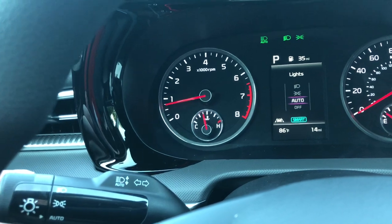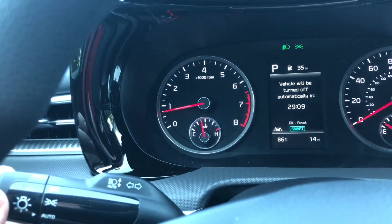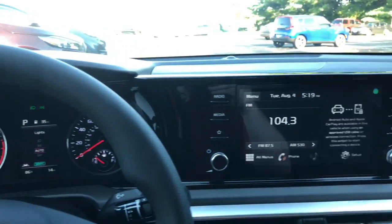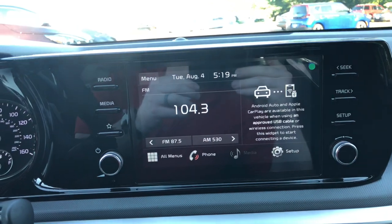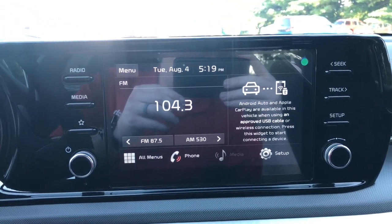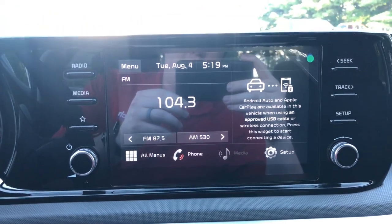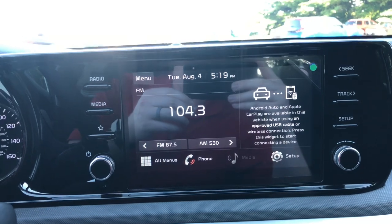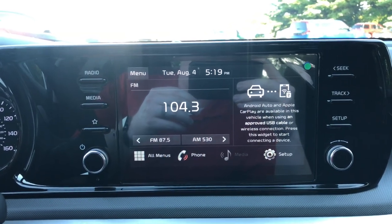Coming around to the right side, you have the infotainment system — this is your radio, and it is Apple CarPlay and Android Auto compatible. This is the first Kia that has wireless Apple CarPlay and Android Auto. Traditionally you would have to use your Apple cord or Android cord to hook up to CarPlay or Android Auto, but now it is wireless — you don't have to plug it into the infotainment system.